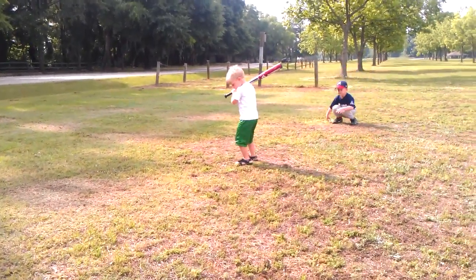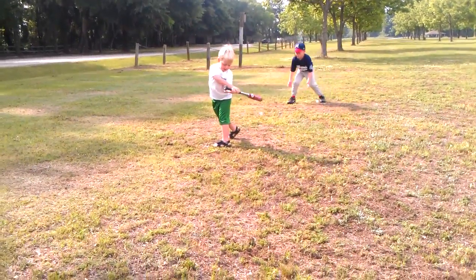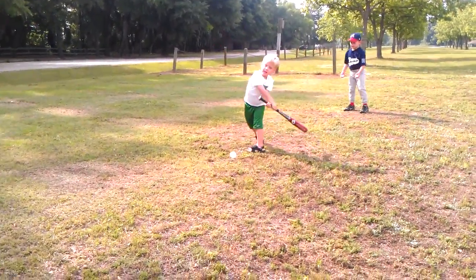Point your toes back towards the trees over there. Alright, look at the ball. Come over. Hey, hey. Look at the ball. Ready? Swing. Good job.